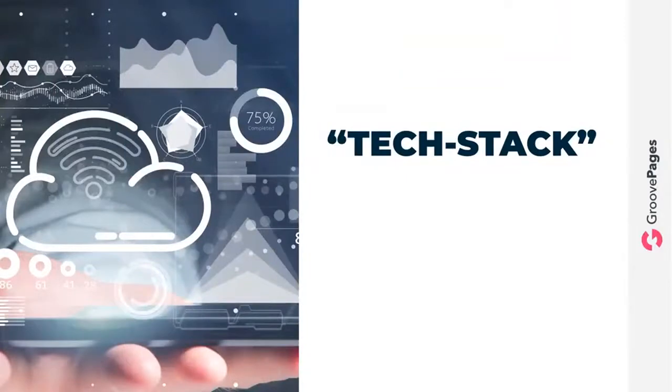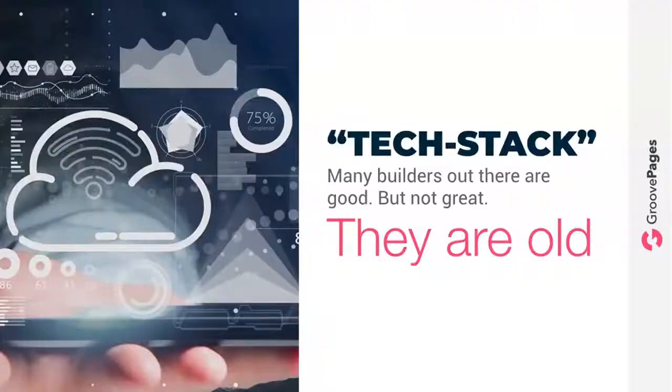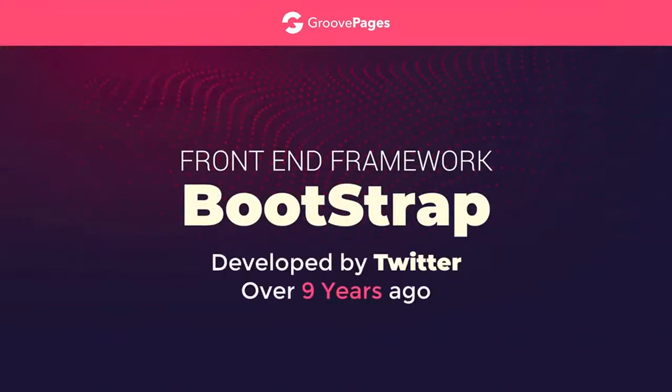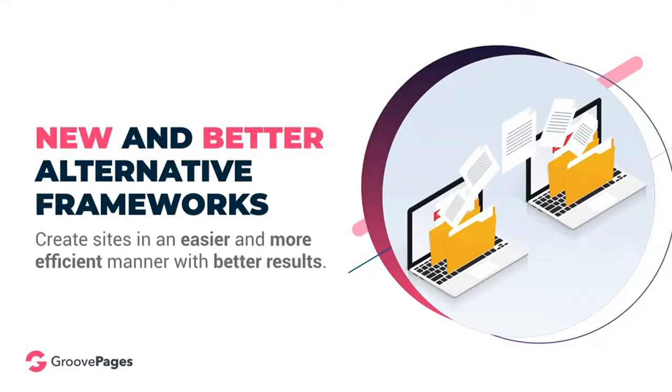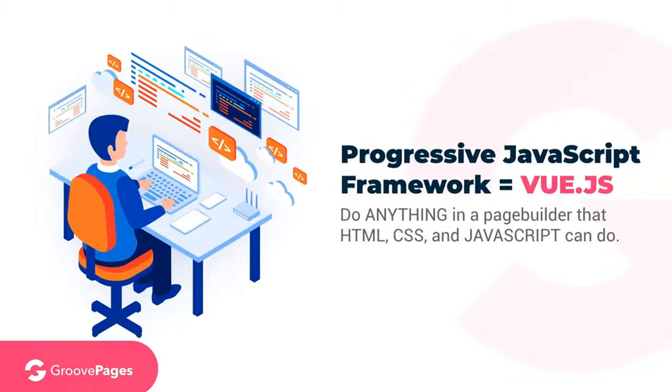Let's talk about our tech stack — that's geek speak for what makes us special. Many builders out there are good but not great. None of the page builders I've previously mentioned are great, simply for one reason: they're old. Most of them are developed using a front-end framework called Bootstrap, which was developed by Twitter over nine years ago — that's like MySpace years ago. New and better alternative frameworks available today allow us to create websites in an easier and more efficient manner. Instead of Bootstrap, we use the progressive JavaScript framework called Vue.js, which allows us to do anything in a page builder that HTML, CSS, and JavaScript can do.